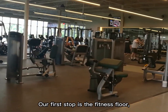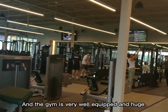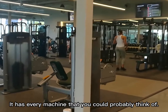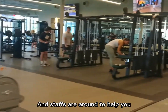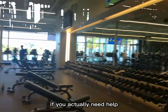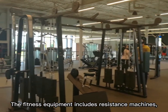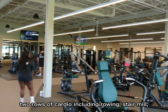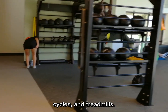Our first stop is the fitness floor, which is also called the gym. The gym is very well equipped and huge — it has every machine that you could probably think of, and staff are around to help you if you need it. The fitness equipment includes resistance machines, free weight equipment, and 2 rows of cardio including rowing, stair mill, cycle and treadmill.